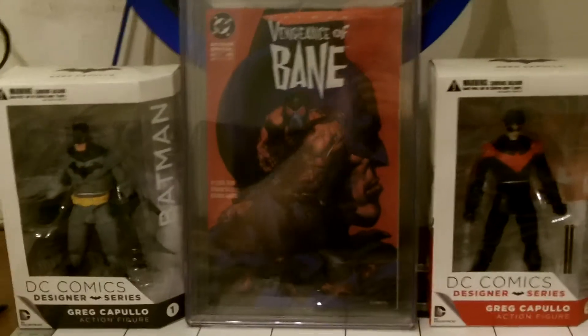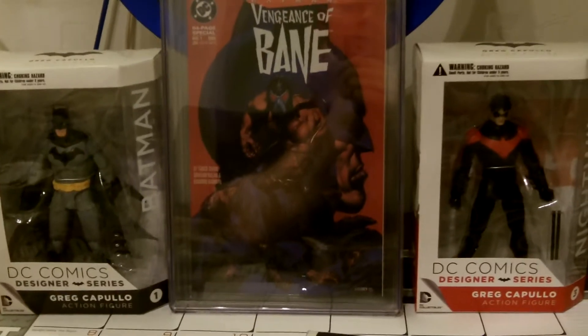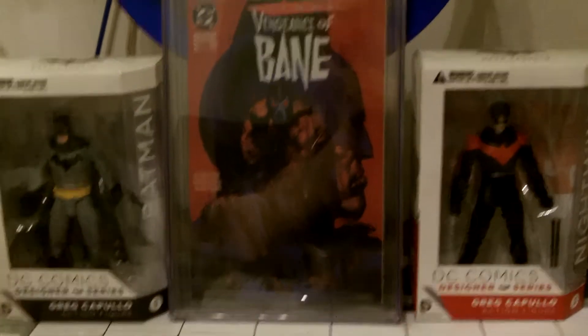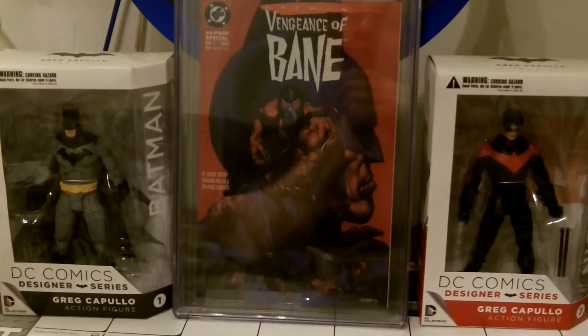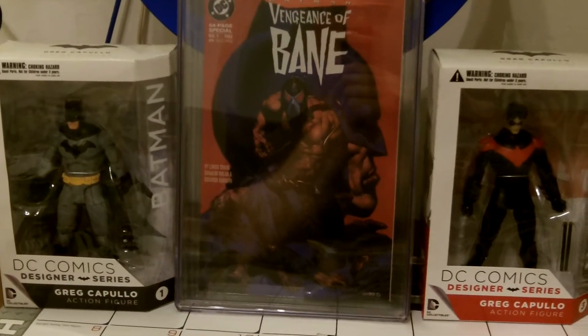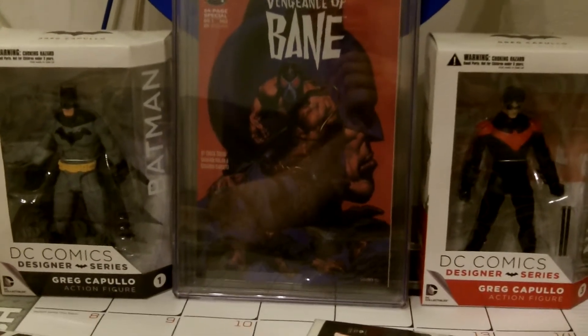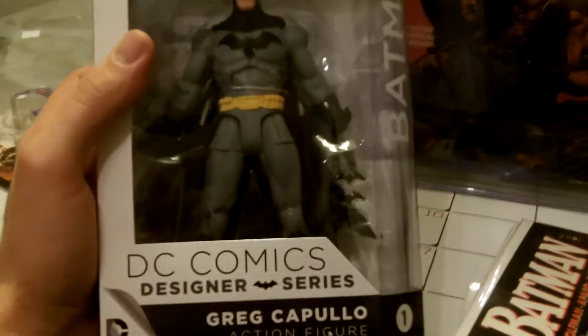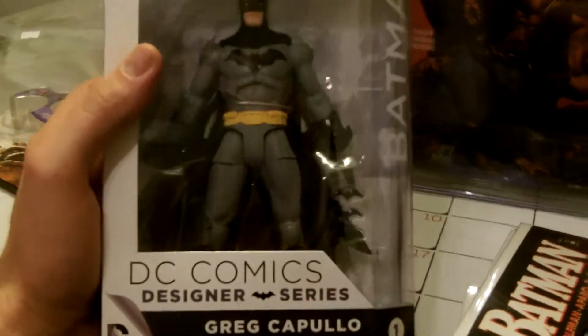Hey guys, this is KingpinPKR316. I just got done re-bagging the Batman issues that I got, so I set up this background to show the books. This I just recently got — this isn't the Zero Year Batman, this is the first Batman for the Greg Capullo Designer Series.